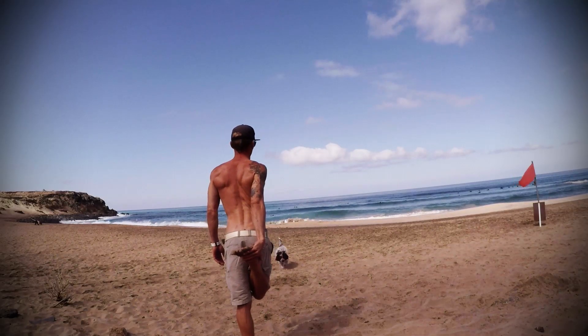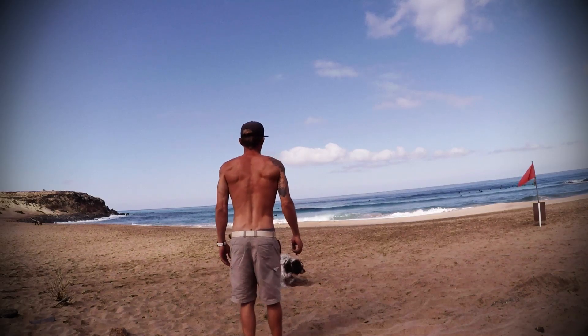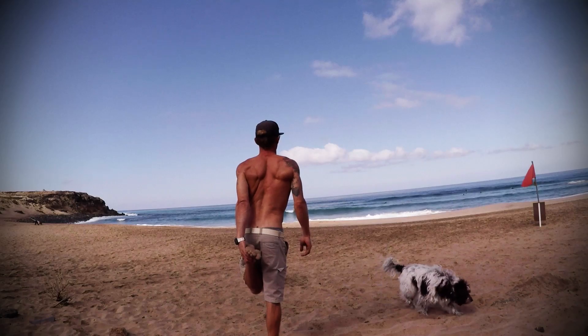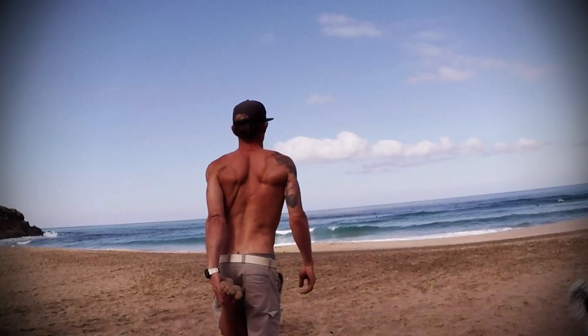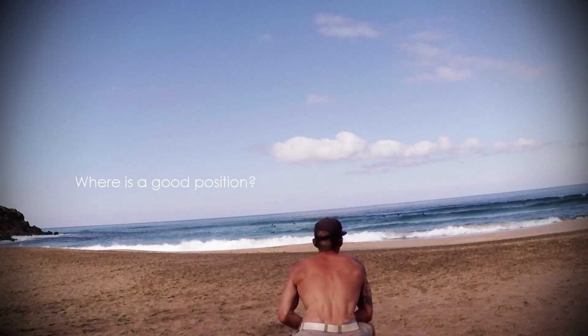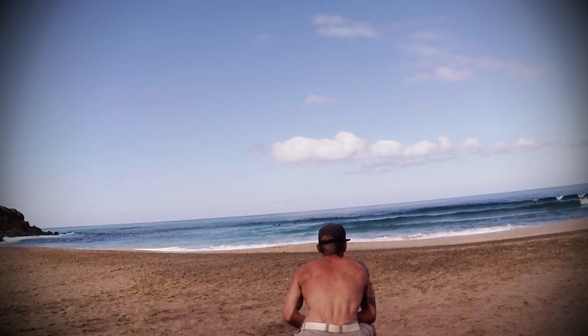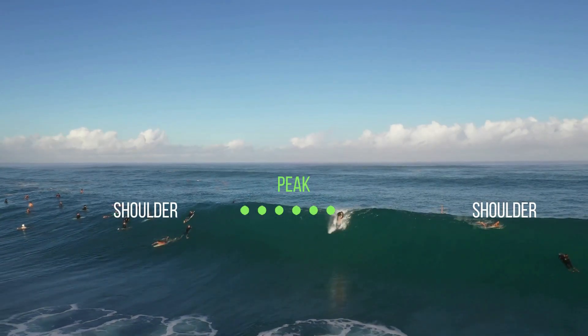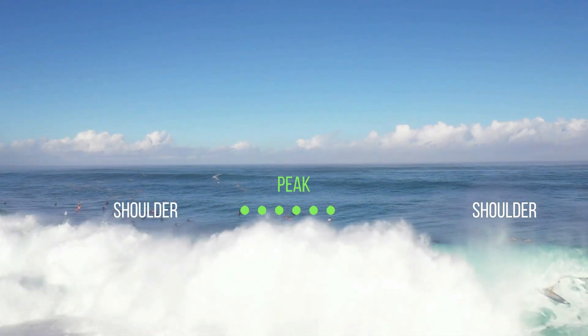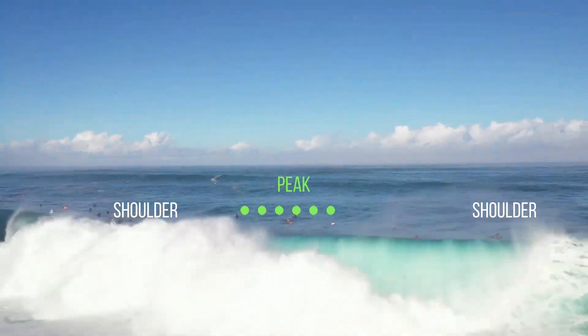Understand the beach and the waves where you are about to surf. You can start reading the waves already during your warm-up. Observe the waves as they come in and try to find out when the set comes and where it breaks first. The part of the wave where it breaks first we call the peak, and there the wave has the most power.